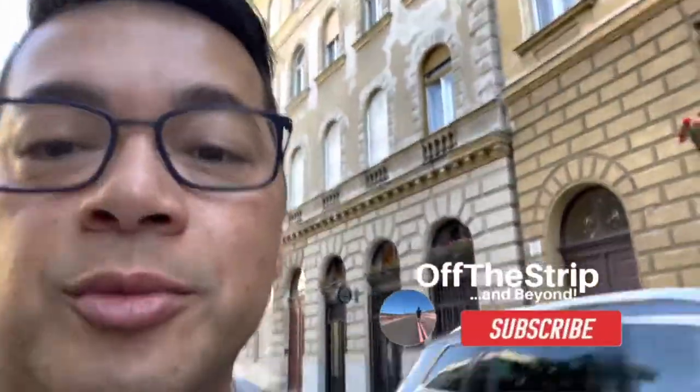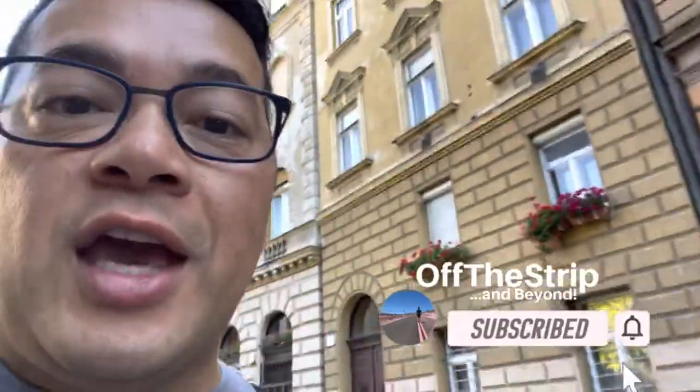Hello, my name is Alfredo and this is Off The Strip. I introduce you to places just minutes off the Las Vegas Strip or take you on one of my adventures. If this is your first time to my channel, please hit that subscribe button and that notification bell.